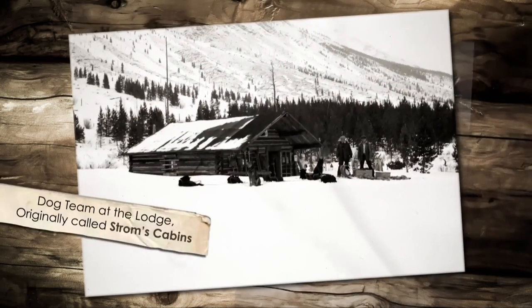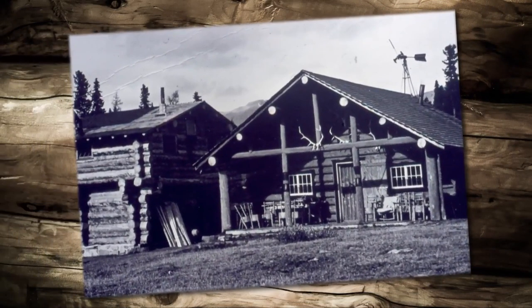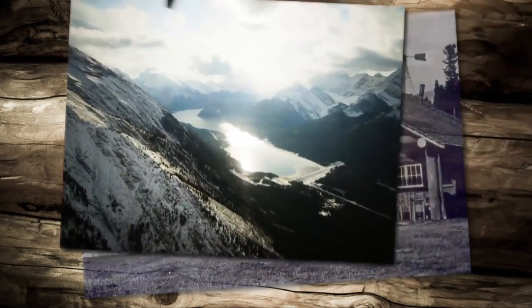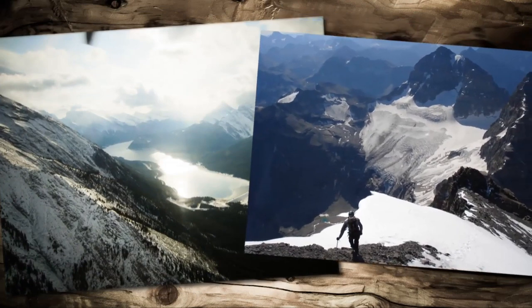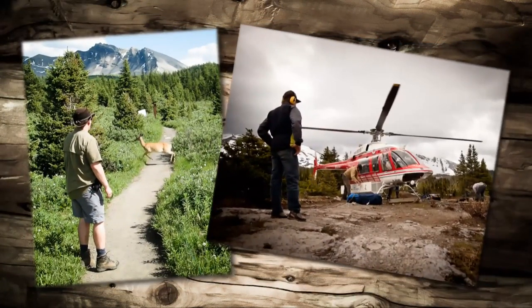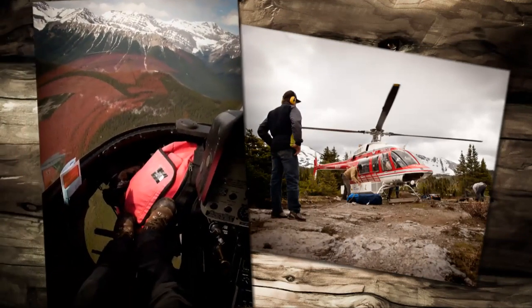The lodge was first constructed in 1928 and the bunkhouse added from 1958 to 1963. Today, the closest road access remains about 28km away, leaving the park to hikers and explorers, along with scheduled helicopter access to the lodge.